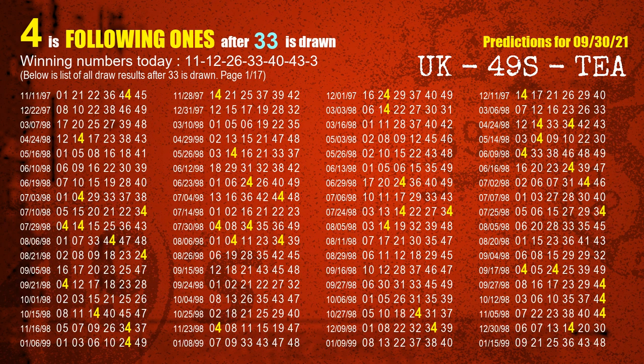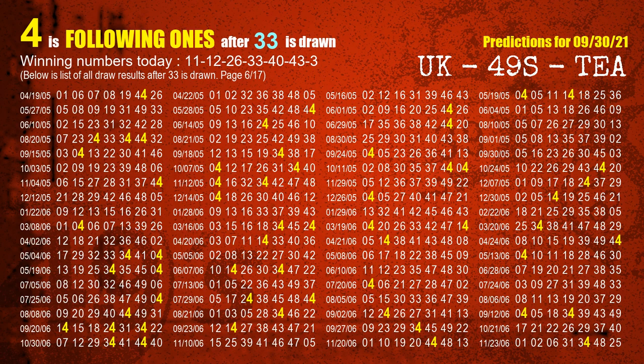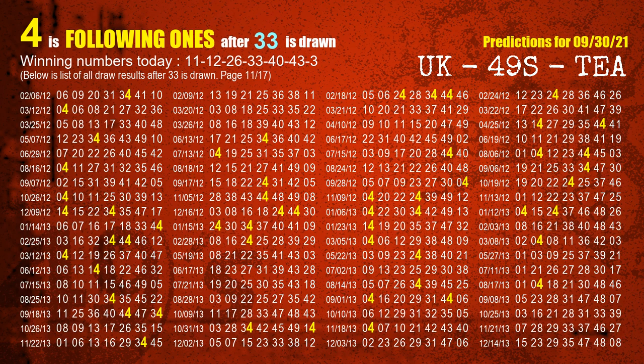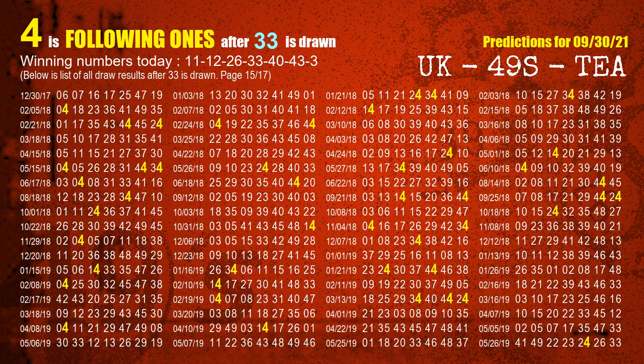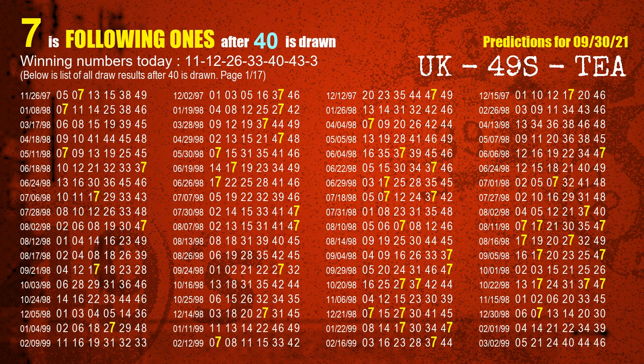The fourth winning number is 33. The most frequently following units digit is 4 when 33 is the winning number in the last draw. The fifth winning number is 40. The most frequently following units digit is 7 when 40 is the winning number in the last draw.